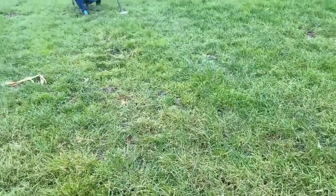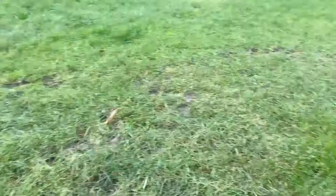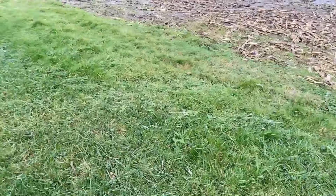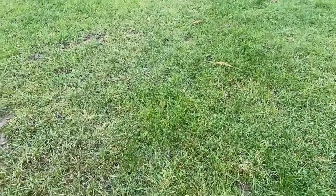Good morning YouTube, out with Boukje on the terrain, somewhere in the middle of the Netherlands with lots of corn and grass.